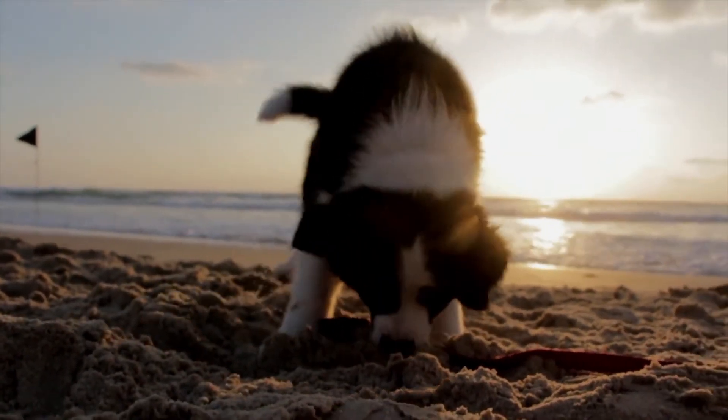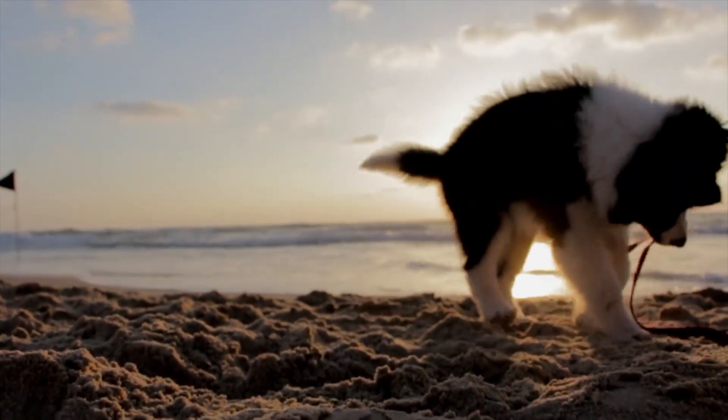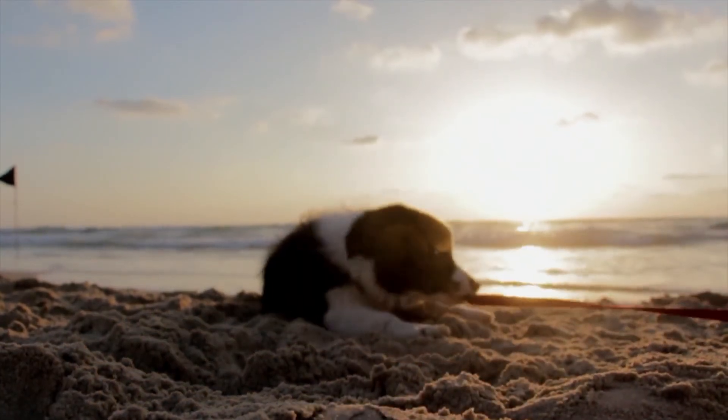In this episode, we will be covering 20 simple commands to teach your dog. So without further ado, let's jump right in and start.